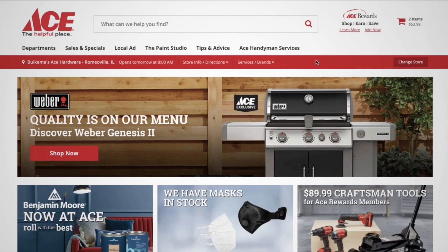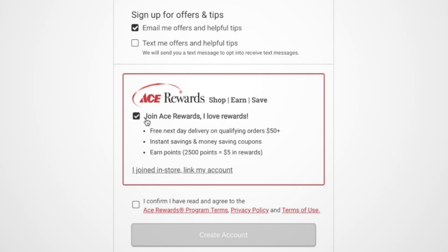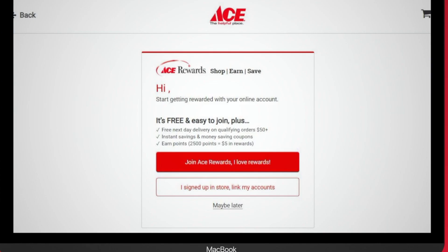We also gave Ace Rewards a major overhaul. Membership benefits are clearer, and we added easier sign-up opportunities throughout the site. Plus, account linking for existing members has been completely revamped.